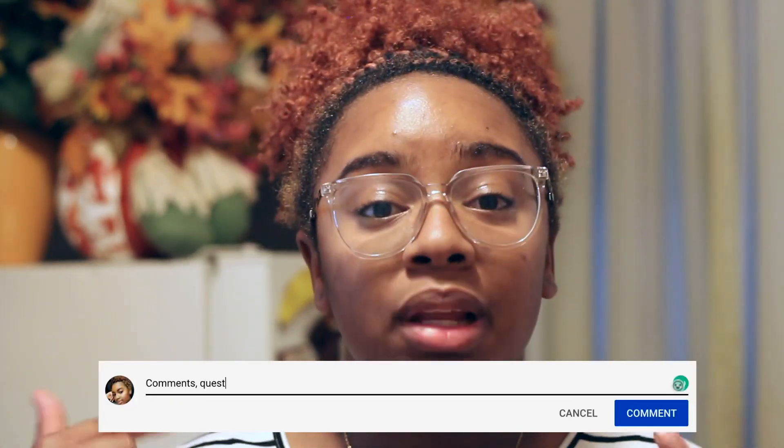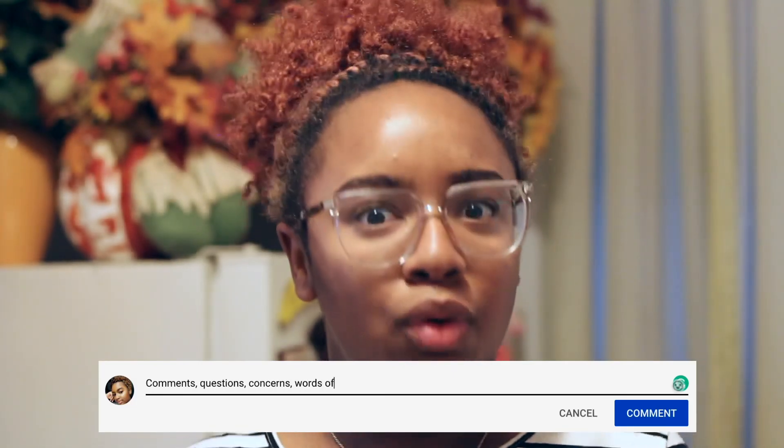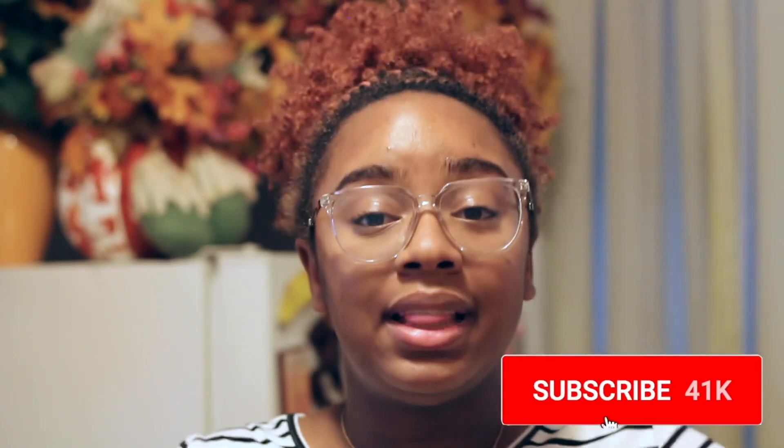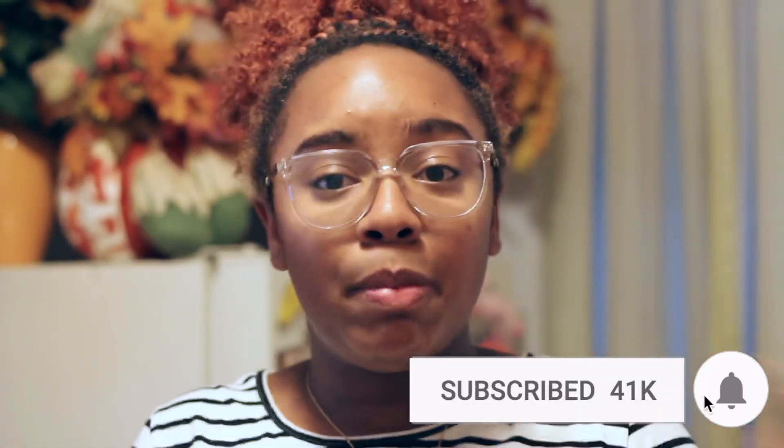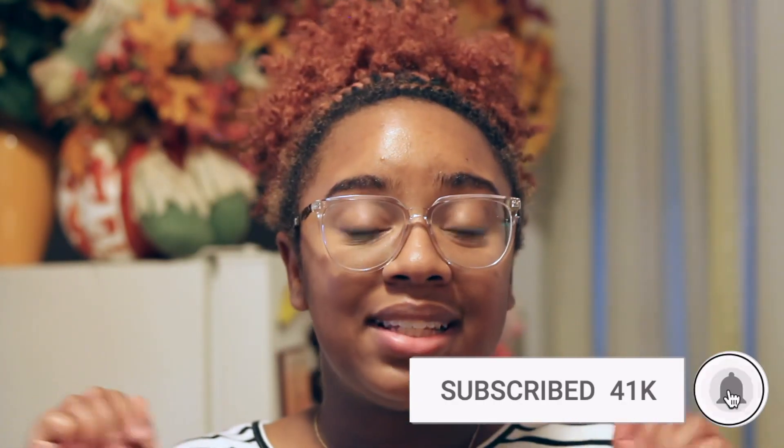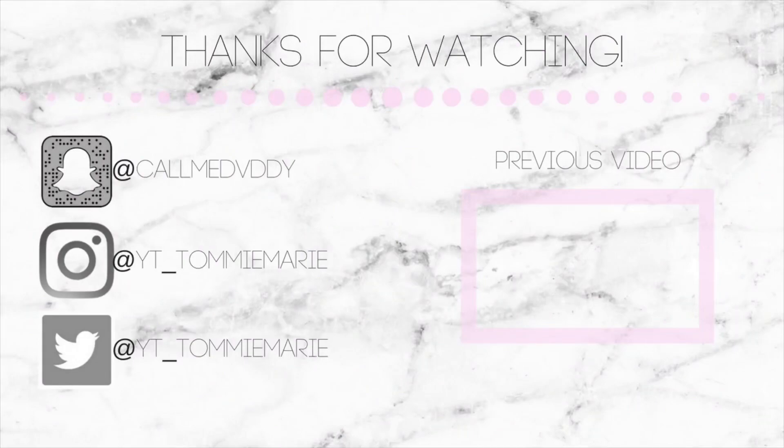Don't forget to like this video if you liked it, leave a comment down below, and if you like me and my content, go ahead and hit that subscribe button so you can be part of the family. Thank you guys and I'll see you in my next video — bye!